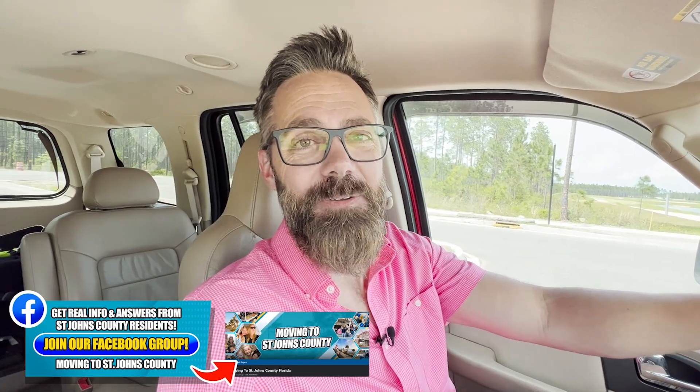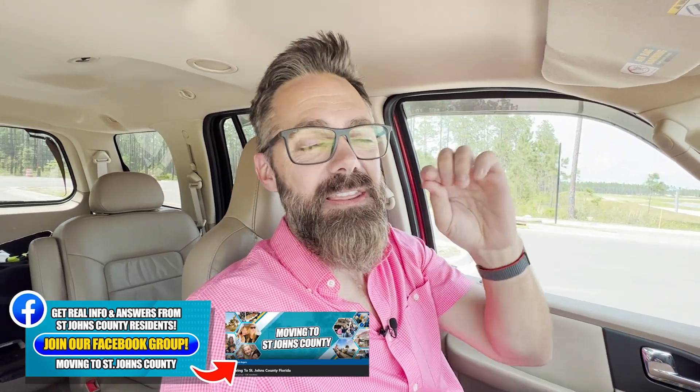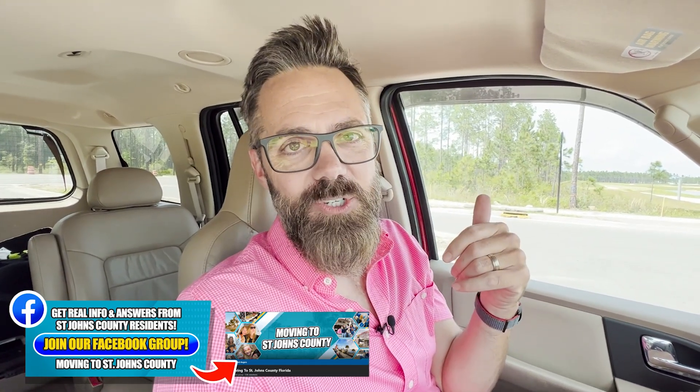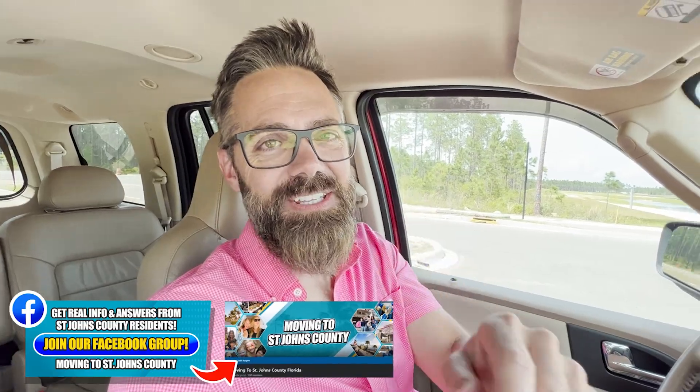Otherwise, join our Facebook group — it's called Moving to St. Johns County Florida. It's private and it's free, and the link is below. There you'll see a lot of questions families like you are asking about moving to the area. You can also ask your questions and see a ton of news and updates to stay up-to-date on all the exciting things happening in St. Johns County. I'll see you on the next video.